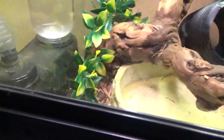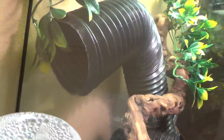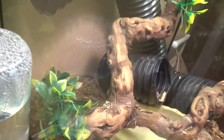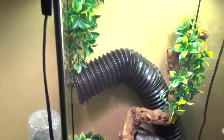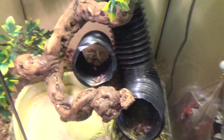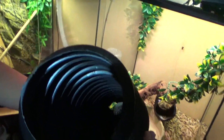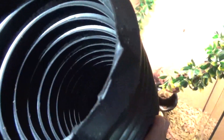Somewhere in here he says he has a new lizard. Trying to find it — supposed to be a baby. Where does it usually hide? It's in the long black tube. Can I reach in there? Is it going to give me any problems? As long as he doesn't get out — he's a darter. There's a mangrove monitor.